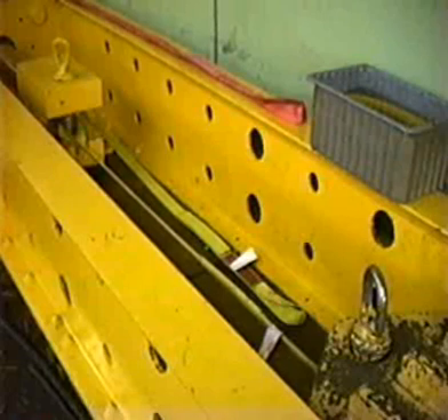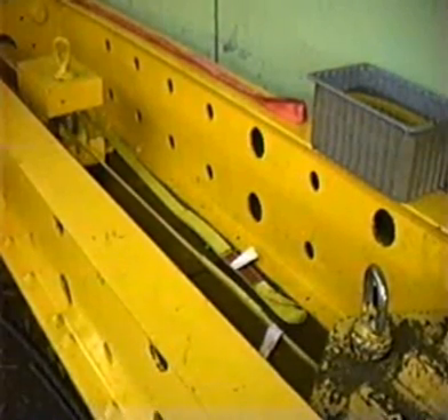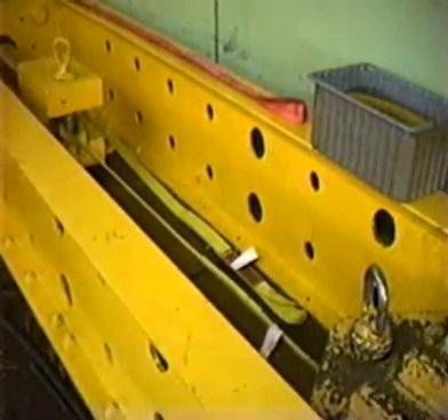We're going to now take a sling that was produced from the same batch of material and pull it to destruction in a vertical hitch. The sling has already been preconditioned to twice rated capacity, and we'll begin the test.